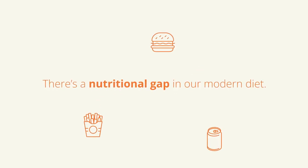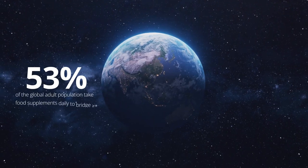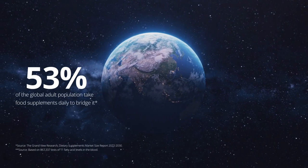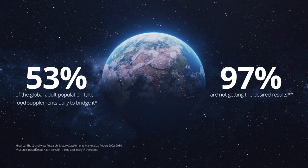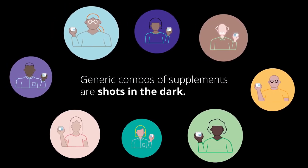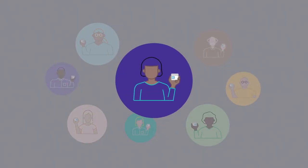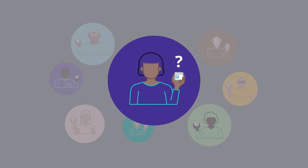There's a nutritional gap in our modern diet. 53% of the global adult population take food supplements to bridge it. 97% are not getting the desired results. Generic combos of supplements are shots in the dark. Our bodies are all different, yet most over-the-counter product labels have no personal dosage instructions or guidelines.